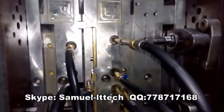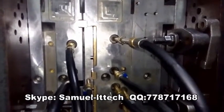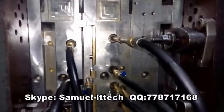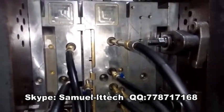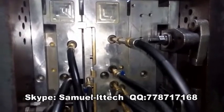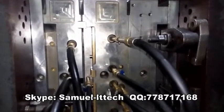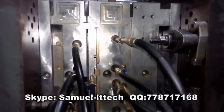Our plastic mold factory was founded in 2003. As an ISO 9001:2008 certified mold maker, our experienced designers, engineers and workers are a passionate, professional and committed team in the plastics industry, supplying the full range of molds for numerous applications.